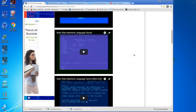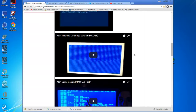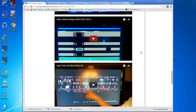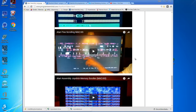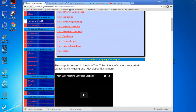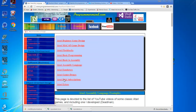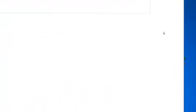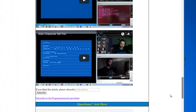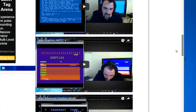This is the Atari assembly language section — these ones became pretty popular. People are interested in how to design their own graphics, and this is a game I was working on for a while in Atari assembly language. These are the Atari emulator videos I have on my YouTube channel — if you want to check those out, they're all right there.